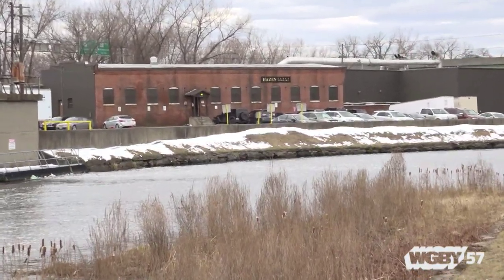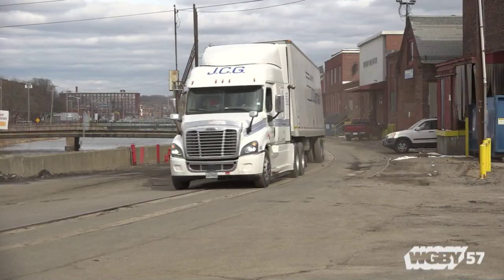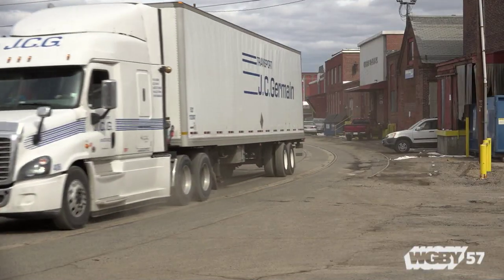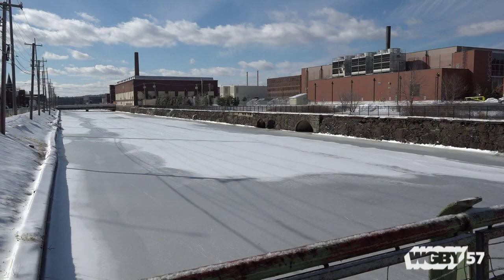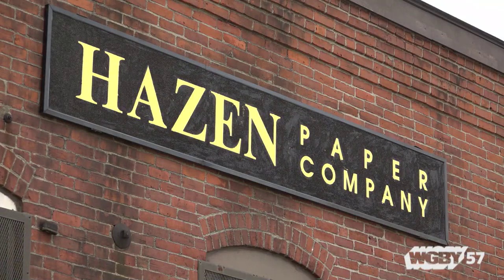It's kind of hidden from the highway, but 240 South Water Street in Holyoke is a popular destination for tractor trailers, making deliveries and picking up product. In a city that's trying to bring in new, innovative businesses, the Hazen Paper Company has stood the test of time for nearly a century.